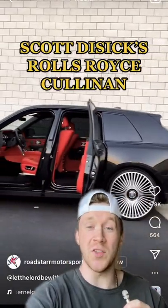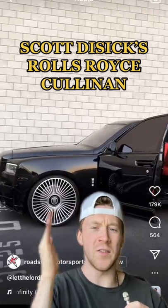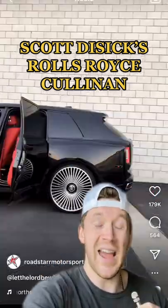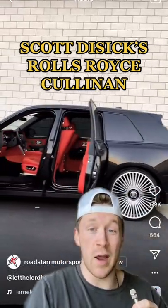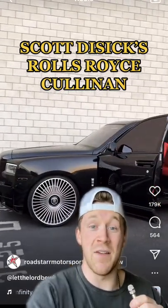Check out Scott Disick's Rolls-Royce Cullinan. It's got the massive white Forgiato wheels and the red interior. The Cullinan itself looks to be a little bit lowered. And you guys know me, I am not a Rolls-Royce guy by any means like every celebrity, but this has got to be one of the cleaner specs I have ever seen.